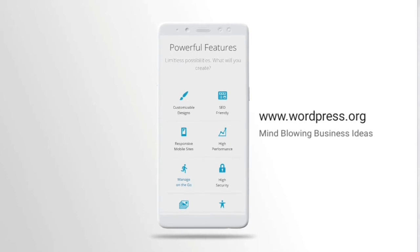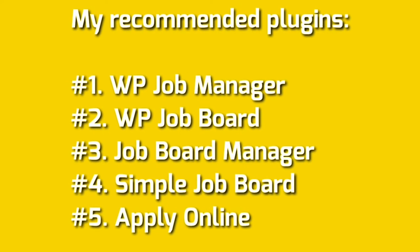My recommended plugins: Number one, WP Job Manager. Number two, WP Job Board. Number three, Job Board Manager. Number four, Simple Job Board. Number five, Apply Online.